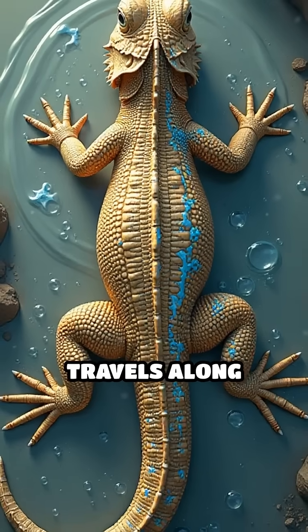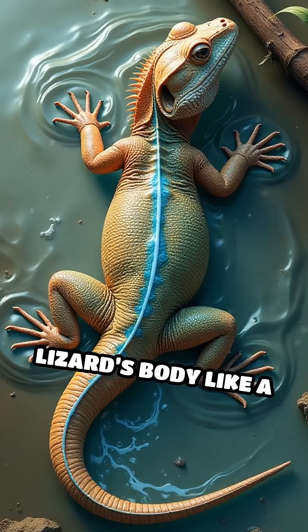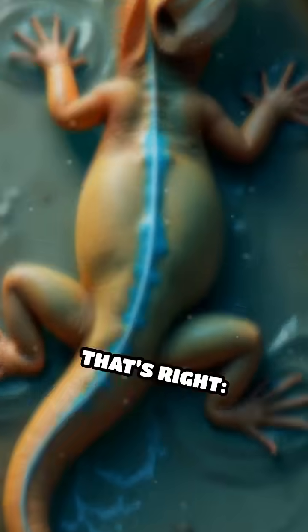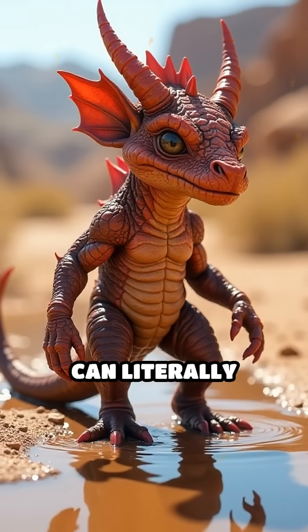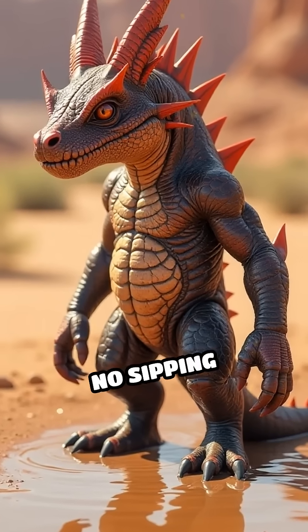The water then travels along these intricate channels, winding across the lizard's body like a complex maze, all the way to its mouth. That's right — the thorny devil can literally stand in a puddle and drink through its skin. No sipping required.